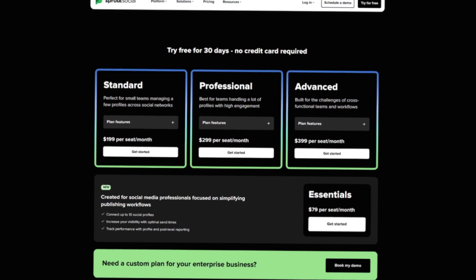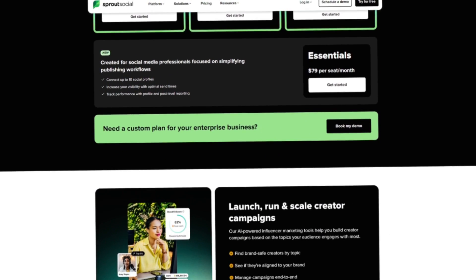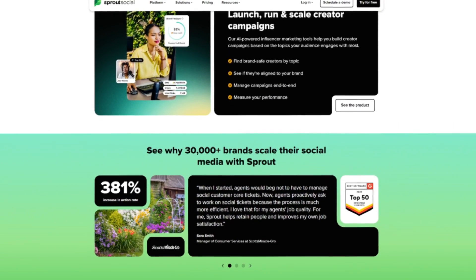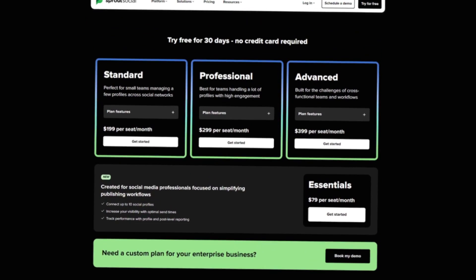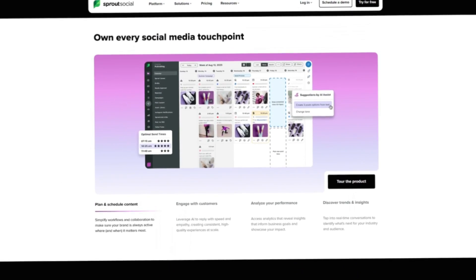You can plan content once a week, schedule it, and then review clear analytics. If a certain type of post performs well, you know to create more of it. If something gets no engagement, you stop wasting energy on it. Doing well on social media isn't just about posting non-stop — it's about learning from the results. Sprout makes that feedback loop faster and easier to manage.